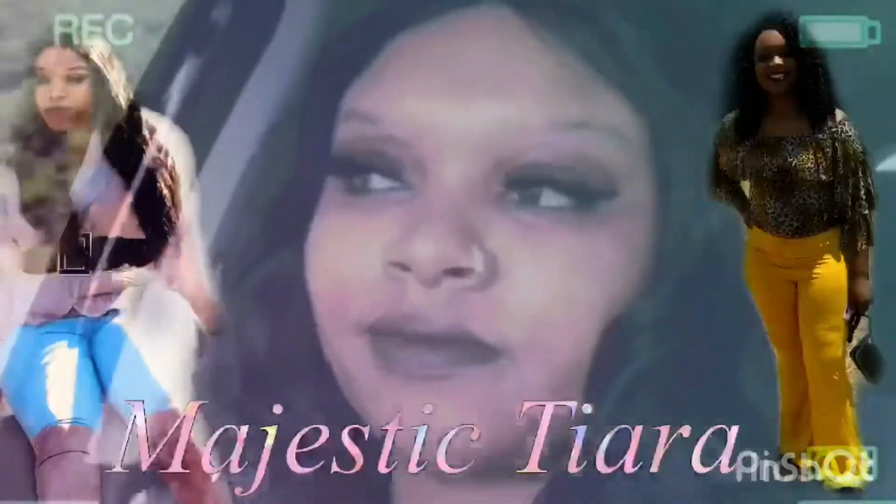Hey there my bougie boos and welcome back to another video. In this video I'm just doing an intro for this hair. This hair is from the Boucher collection. You guys can go on Instagram and Facebook to purchase some hair from her.